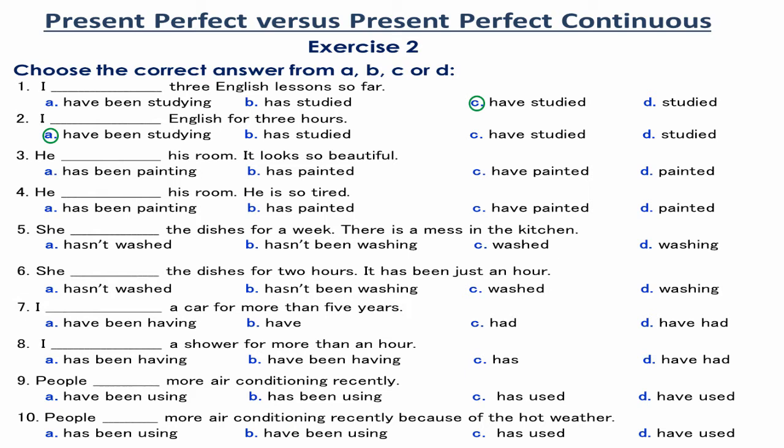Number 3. He has painted his room. It looks so beautiful. 'It looks so beautiful' is the aimed or the desirable result of the completion of painting his room. So, the Present Perfect is used.